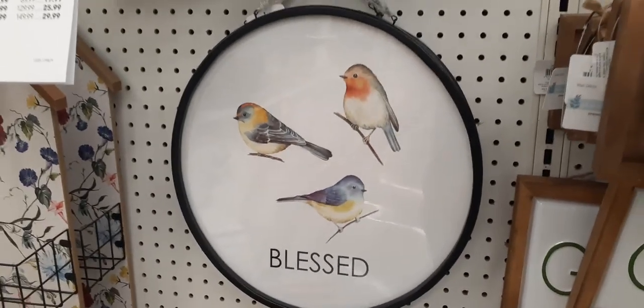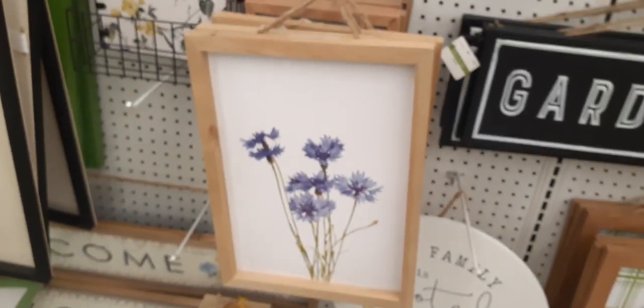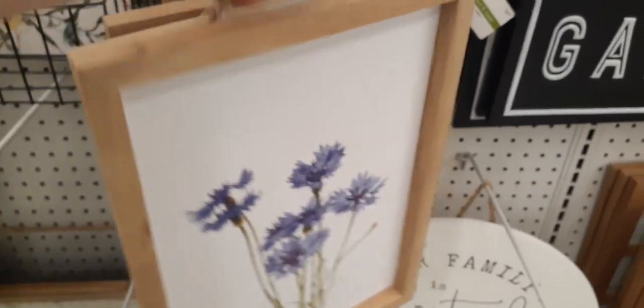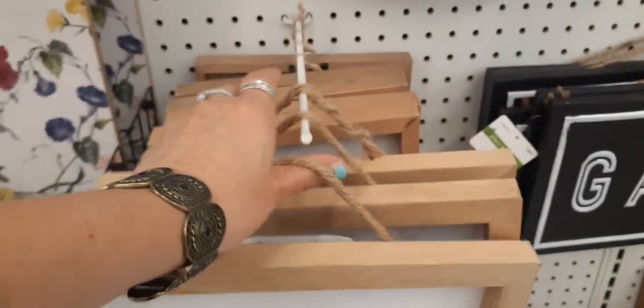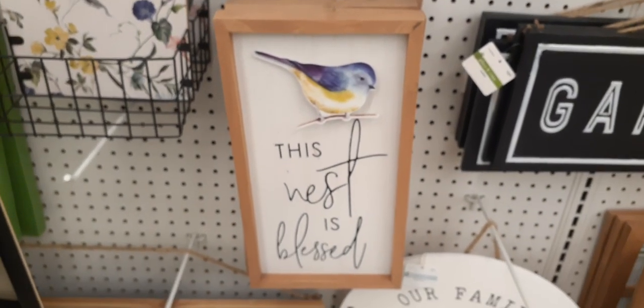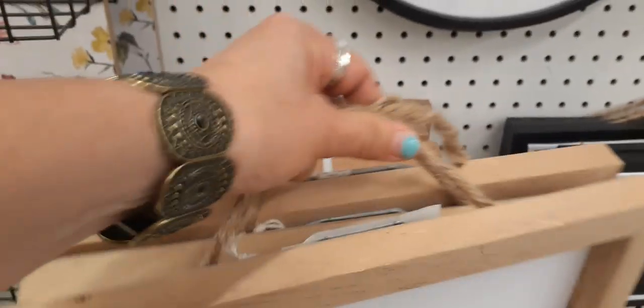Here we have these three birds — it does say 'Blessed.' How cool is that? That is cute. 'Welcome home.' Loving the applique and that mustard yellow. Here are some more really cute pictures — very simple but cute. 'This nest is best. Blessed.' The bird applique — absolutely adorable.